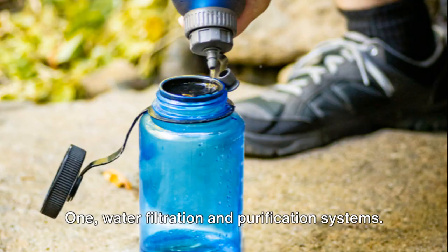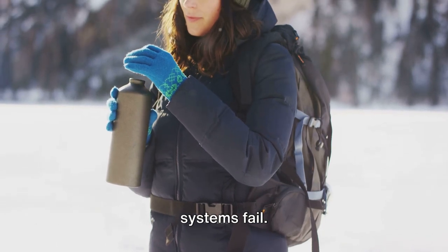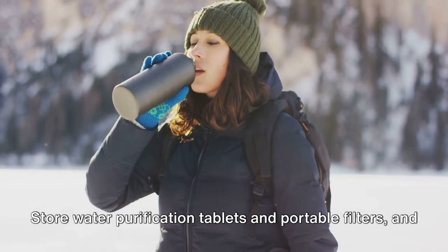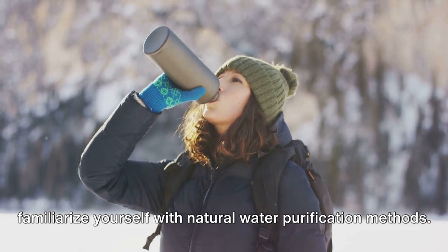1. Water filtration and purification systems. Clean drinking water becomes a lifeline when public water systems fail. Store water purification tablets and portable filters, and familiarize yourself with natural water purification methods.